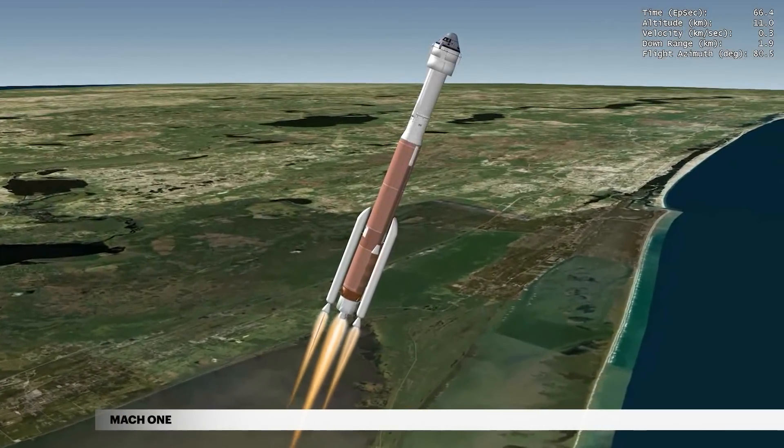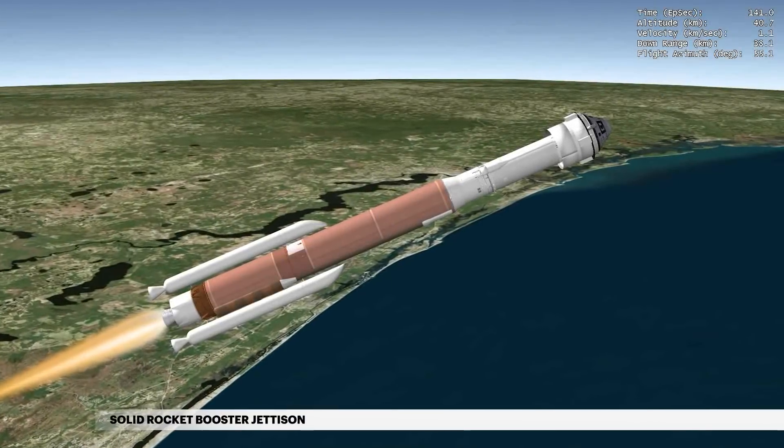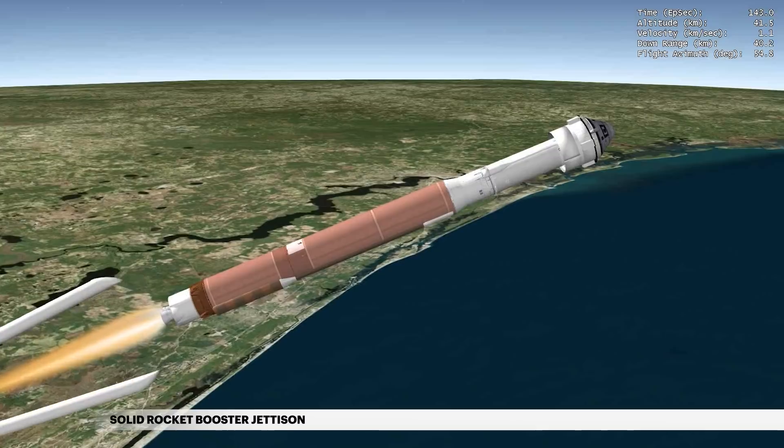The Atlas V reaches Mach 1, the speed of sound, at 1 minute 4 seconds. The two SRBs are jettisoned at 2 minutes 19 seconds.